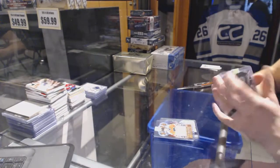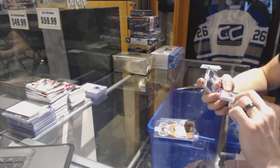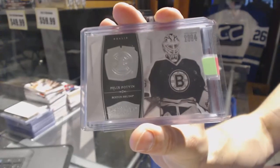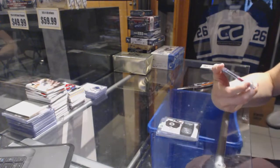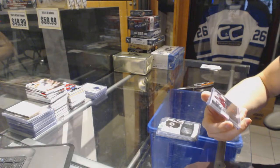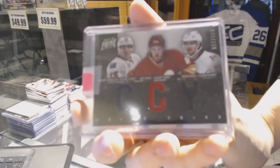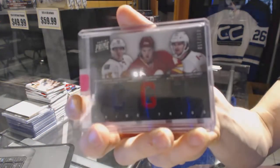We've got a 10-11 Dominion base SP numbered 99 for the Boston Bruins Felix Potvin. We've got an 11-12 Panini Prime triple jersey numbered 150 for the Calgary Flames Mike Camilleri, Greg Nemisz, and Roman Horak.